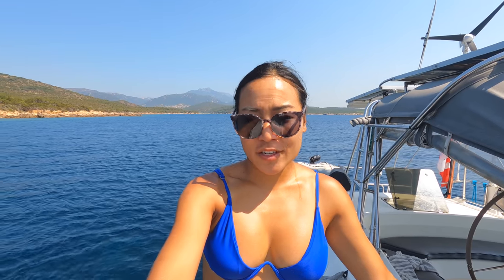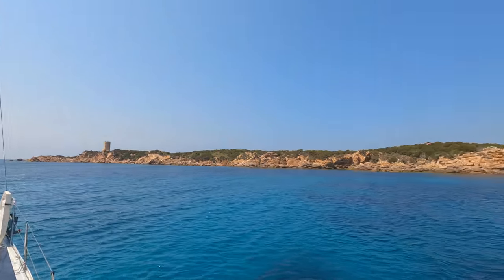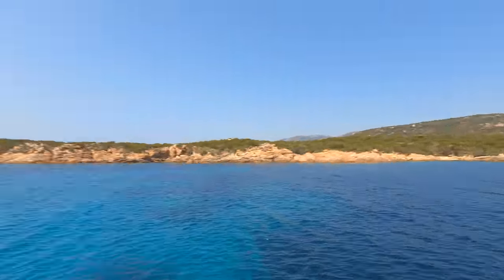Welcome back to Corsica! We just made a pit stop this morning for a quick dip. It's not really a marked anchorage or anything, but we found some sand in about 30 feet of water. We jumped right in for a dip. We're the only boat here — it's pretty open. There's an anchorage in there with some day boats, but you know us — we like being on our own.